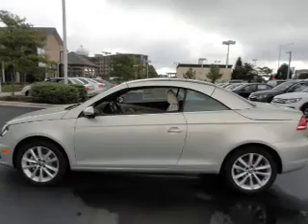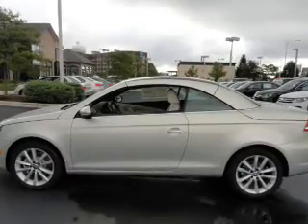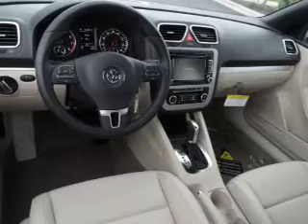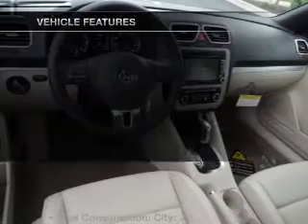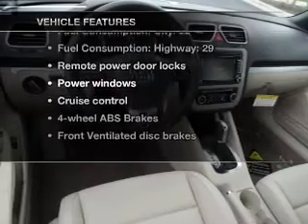Heated seats are a desirable comfort feature. Let the sun shine in with a sunroof. Power and reliability are a great combination — this vehicle has both. And with these notable features, you won't want to miss out on the opportunity to own this amazing ride.